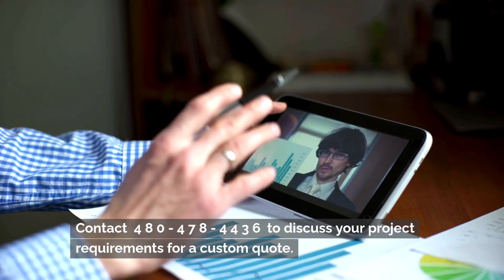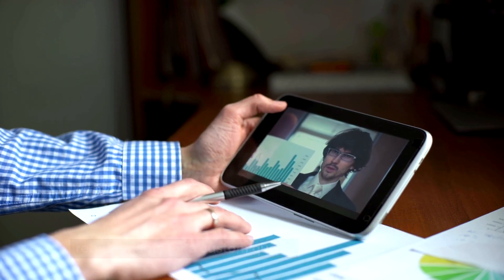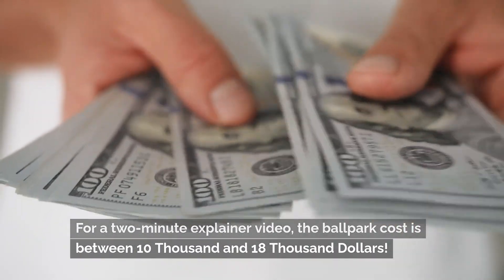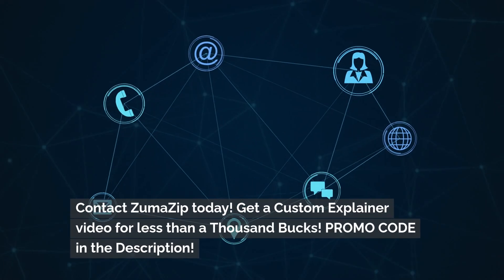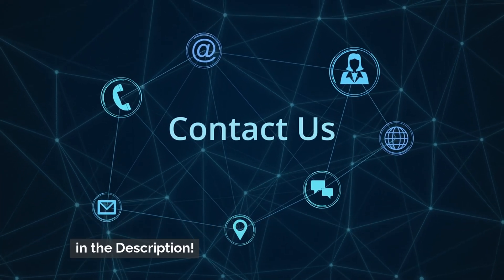Contact 480-478-4436 to discuss your project requirements for a custom quote. Remember to like and share. For a two-minute explainer video, the ballpark cost is between $10,000 and $18,000. Contact ZumaZip today. Get a custom explainer video for less than $1,000. Promo code in the description.